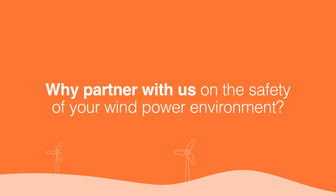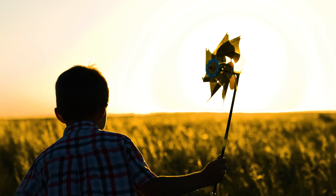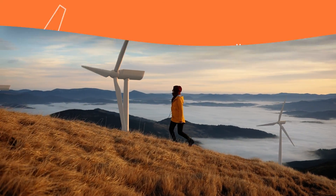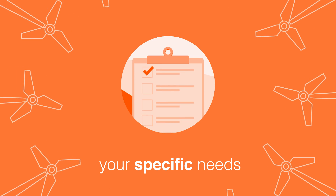Why partner with us on the safety of your wind power environment? We've already made onshore and offshore wind turbines safe all over the world, providing long-term protection for people and the planet. We are more than just a supplier. Our trusted experts are your safety partners in designing a unique safety solution that meets your specific needs.